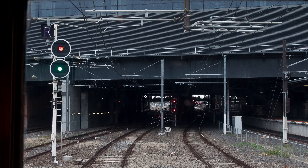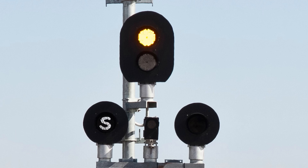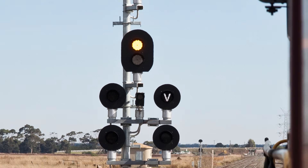Some also show M or R for metro or regional, in places where those trains are separated. A close relative of the route indicator is the dual gauge indicator. These are used on sections of dual gauge track to assure the driver that the correct route is set on the correct gauge — something you really don't want to get wrong. They show an illuminated S for standard gauge, or V for broad gauge. I'm guessing a B would have looked too similar to an S, so they went with V for Victoria instead.